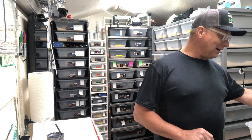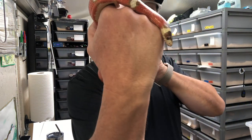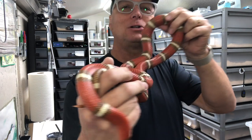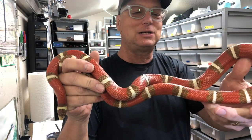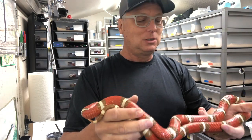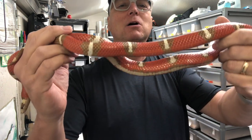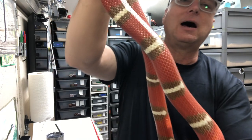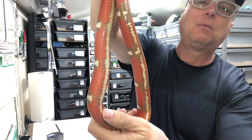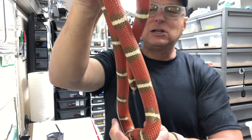I want to start off with my adult pair that I've been breeding for the last several years. This is my T-positive male - a beautiful guy. Their colors are so bright and distinct. I want to show you a trait that I think led to an interesting genetic discovery. If you see these bands, they don't go all the way around - his belly is white, his bands stop before they go all the way around, so they're almost like extended saddles instead of bands.